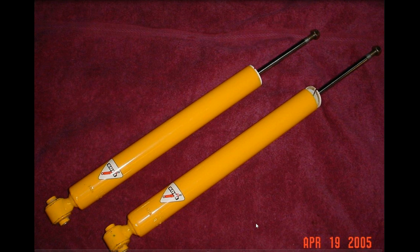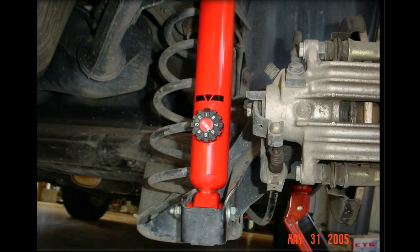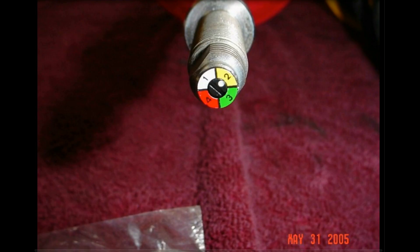For suspension, I tried three different sets of shocks on this car. I started with some Konis, then tested Bilstein HDs with all new bump stops of various heights, and then tried KYB AGX shocks, which I loved for their adjustability. The fronts had four settings so you could tune them from soft to firm exactly how you wanted.